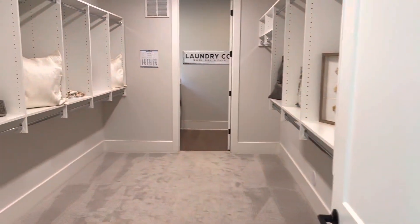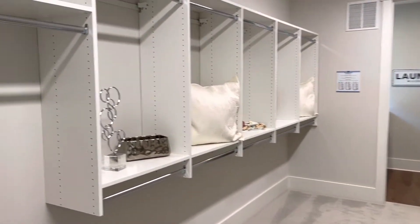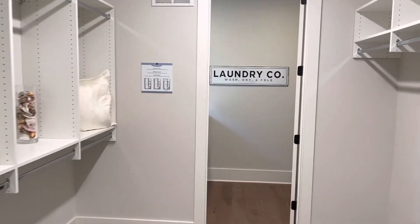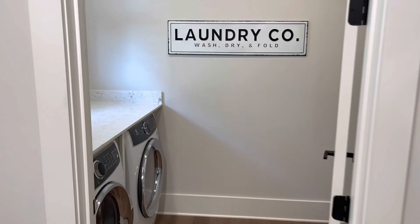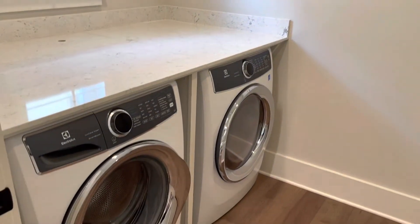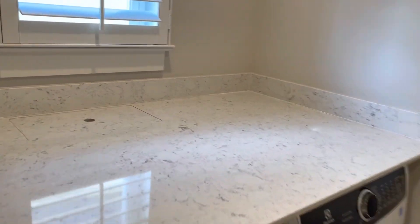The owner's suite walk-in closet has enough space for his and hers — his on the left, hers on the right, or however you like to do it. There's also a laundry room in this owner's suite with a folding table on top and nice lighting.